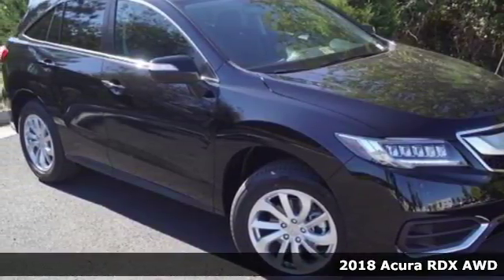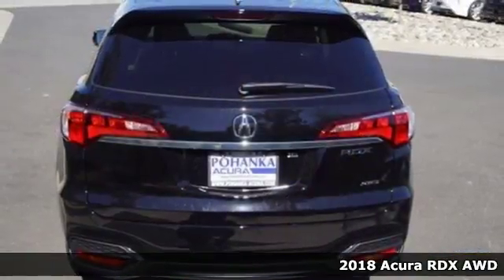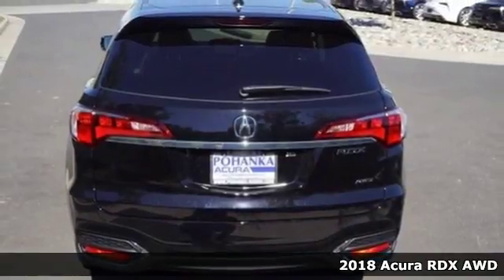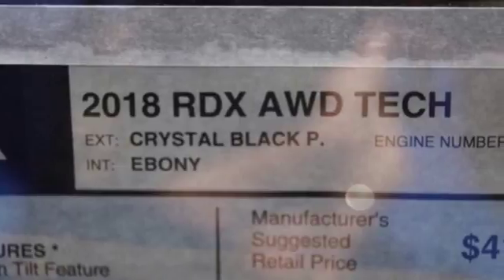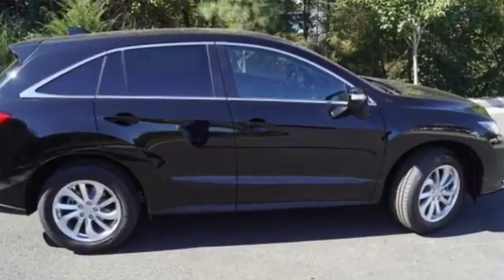Here's a 2018 Acura RDX. Since when does owning a family SUV mean you have to sacrifice? This RDX provides the room and safety you need with the aggressive styling, power and efficiency you crave.